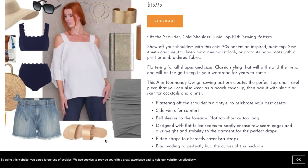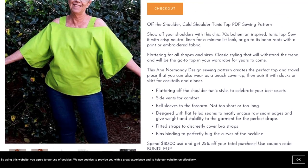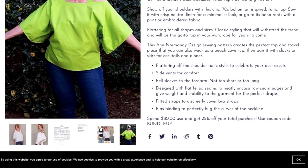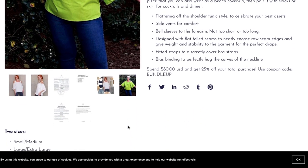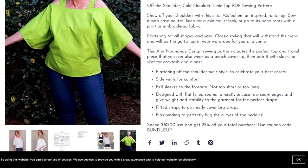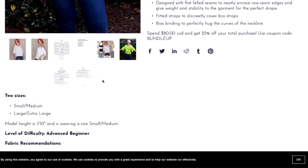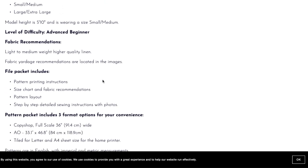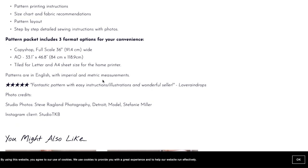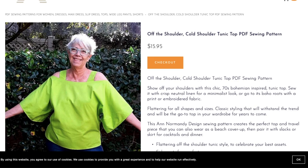There's what looks like an inspiration board — I wish it were labeled as such. The only tester photo shows the top in what looks like a crisp cotton rather than linen, so you can see the difference in drape. She's the only tester photo represented, and it also looks a bit tight across her hips. That's all for the off-the-shoulder cold shoulder tunic top.